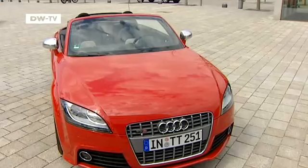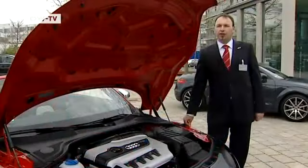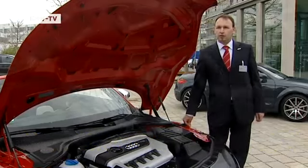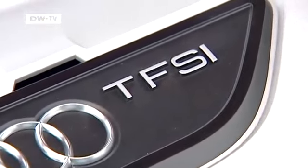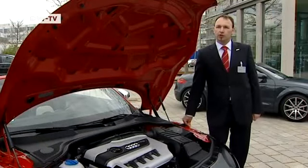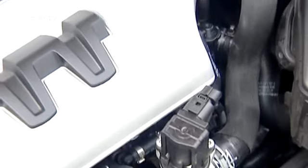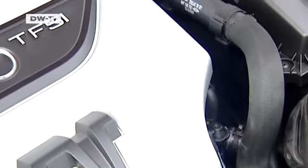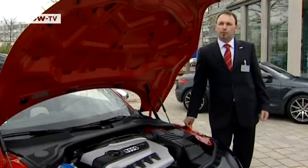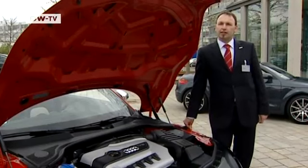Many modifications were made under the hood. The revamped engine in the new TTS now packs 272 horsepower, which allows it to dash from 0 to 100 in just 5.4 seconds, and it has an electronically controlled maximum speed of 250 kilometers per hour. Audi also enhanced the layout of the engine: the crankshaft bearings have been reinforced and the connecting rods have been modified to make the engine more robust.